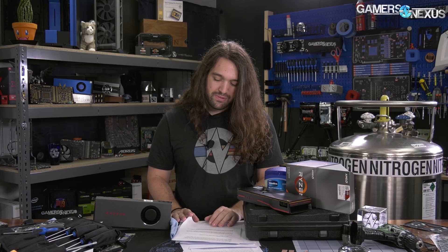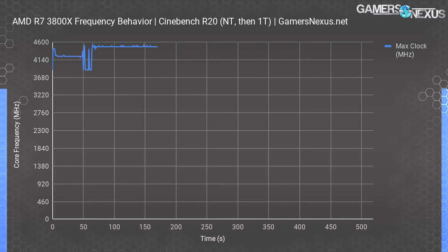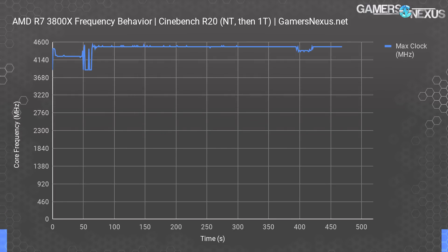Let's go through some benchmarks and talk conclusions at the end. A quick frequency check will help us out first. We ran this check before digging into the 3800X, starting with a max frequency line plotted in Cinebench R20. We see that the multi-threaded workload maxes at about 4,225 MHz on the fastest cores during the all-core workload. Single-threaded performance averages closer to 4,475 MHz — 25 MHz below the advertised speed.